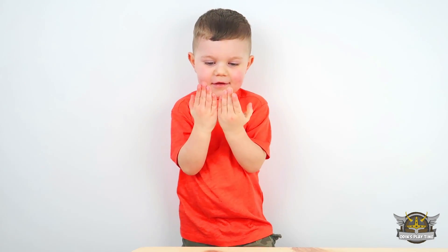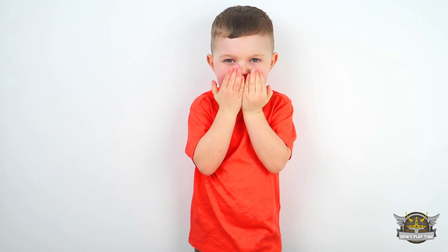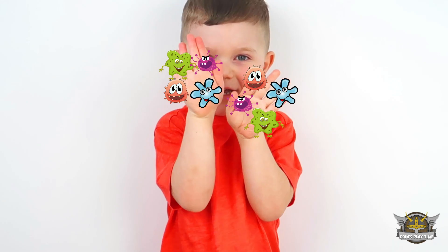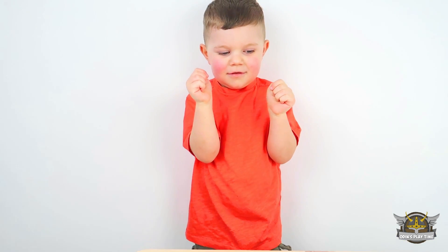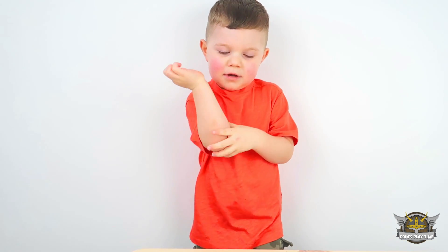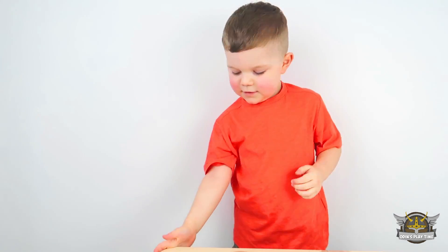Kids! It's important to sneeze into your elbow, and not into your hand. So if you sneeze into your hands, then the germs spread to anything you touch. So if you need to sneeze, you should sneeze into your elbow like this.